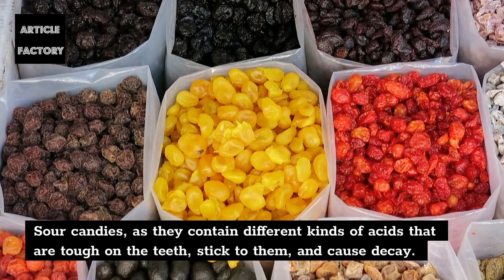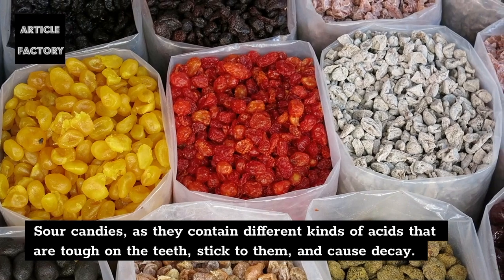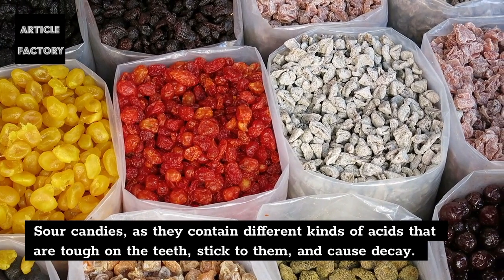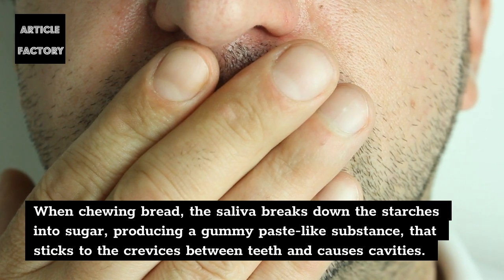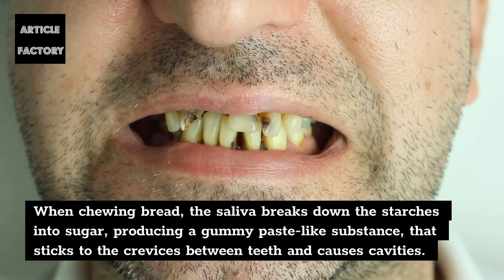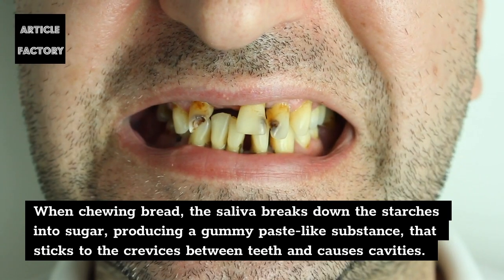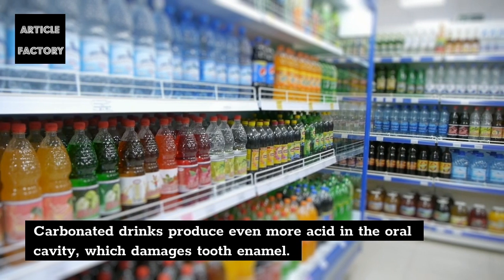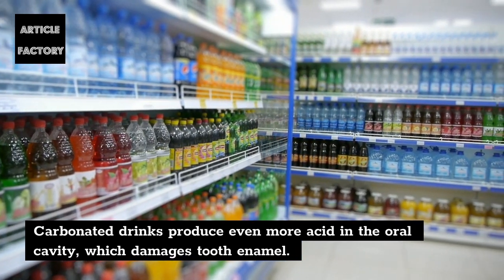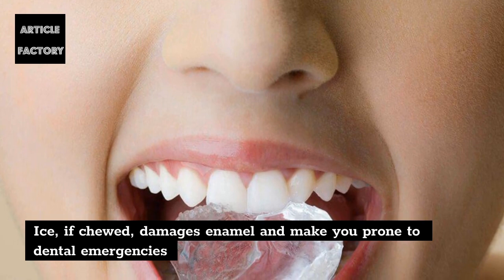11. Sour candies contain different kinds of acids that are tough on the teeth, stick to them, and cause decay. 12. When chewing bread, the saliva breaks down the starches into sugar, producing a gummy paste-like substance that sticks to the crevices between teeth and causes cavities. 13. Carbonated drinks produce even more acid in the oral cavity, which damages tooth enamel. 14. Ice, if chewed, damages enamel and makes you prone to dental emergencies.